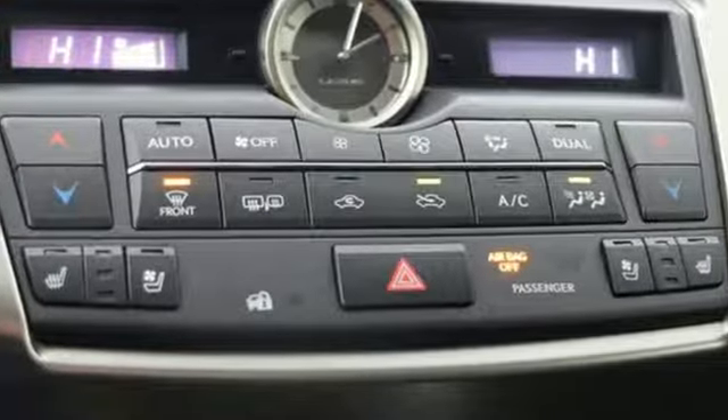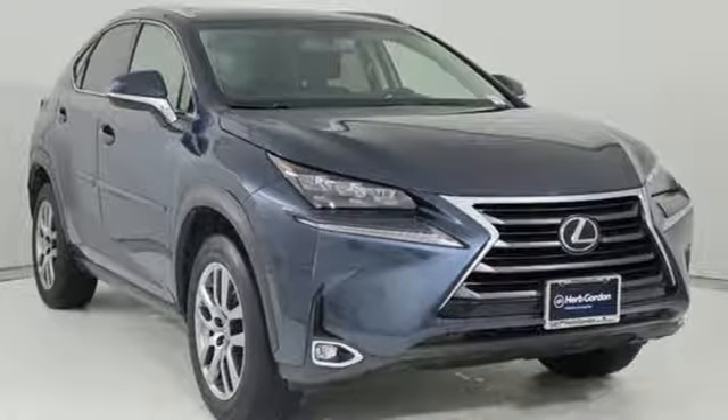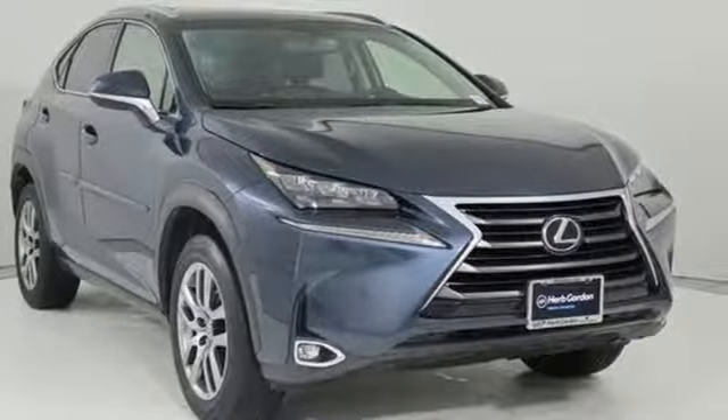Automatic transmission, electronic shift on the fly, Bluetooth wireless audio streaming, power heated mirrors, dual zone climate control.